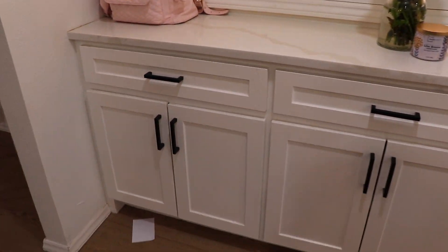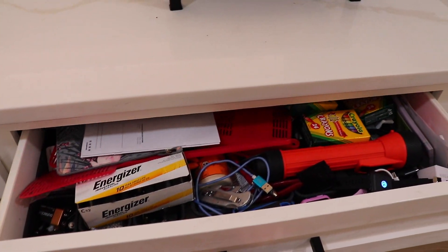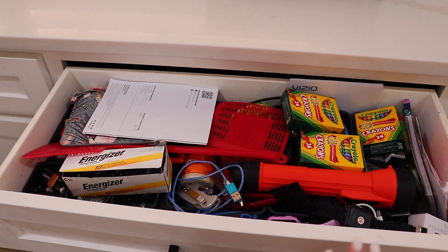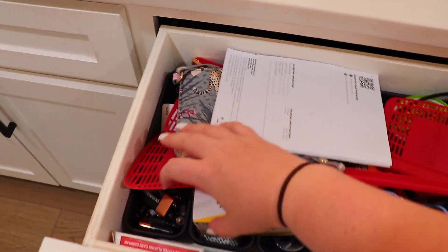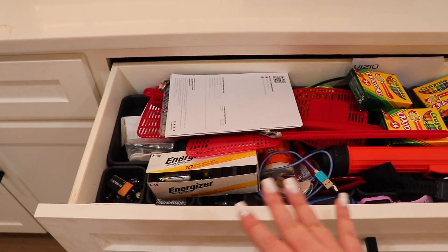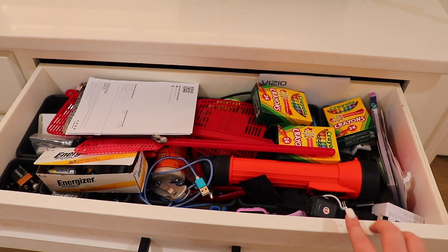The next thing on my list is also in this same bar area. I just finished organizing the artwork drawer on one end, and on the other end we have our main junk drawer. I did organize this not that long ago but it's already a hot mess again, so I need to go back in, reorganize everything, and take out things that don't need to be in here. I have some awesome little black storage containers in there that really help keep things organized.